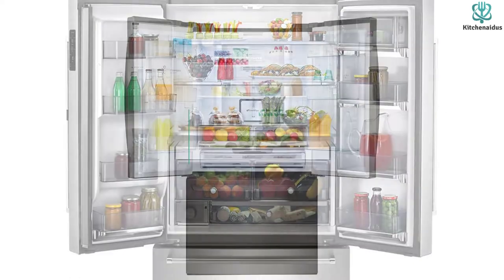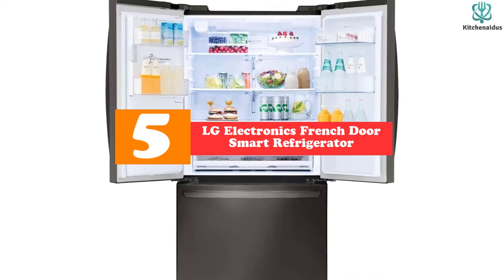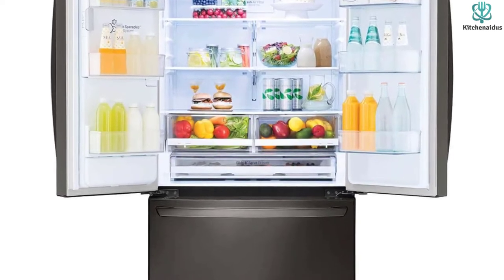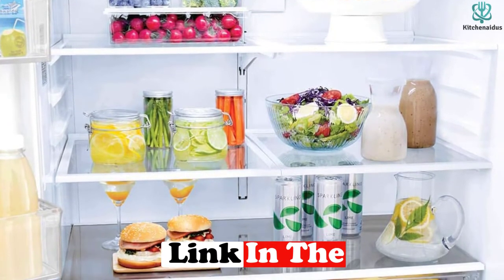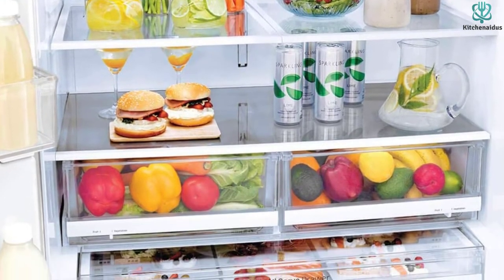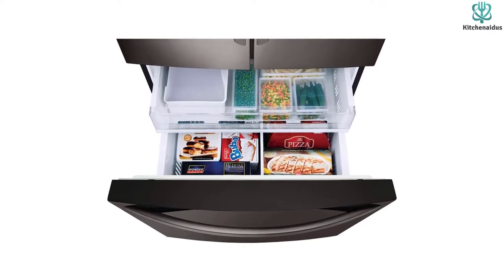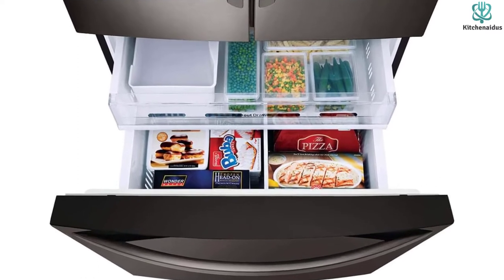Starting at number five, we have the LG Electronics French Door Smart Refrigerator. Those who wish they could see the contents of their fridge before opening the door may appreciate this door-in-door refrigerator from LG. By pressing a button on the right French door handle, you can open the fridge's outer compartment, which houses drinks and other commonly used items. This compartment helps keep the main fridge's temperature constant by reducing the number of times the refrigerator gets opened. It features a glass exterior allowing you to see every item inside.